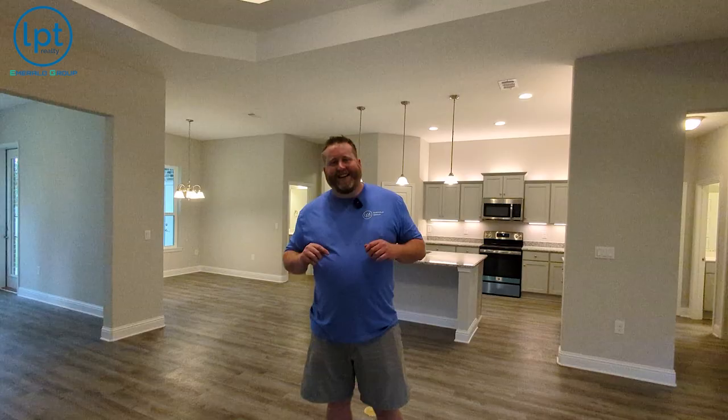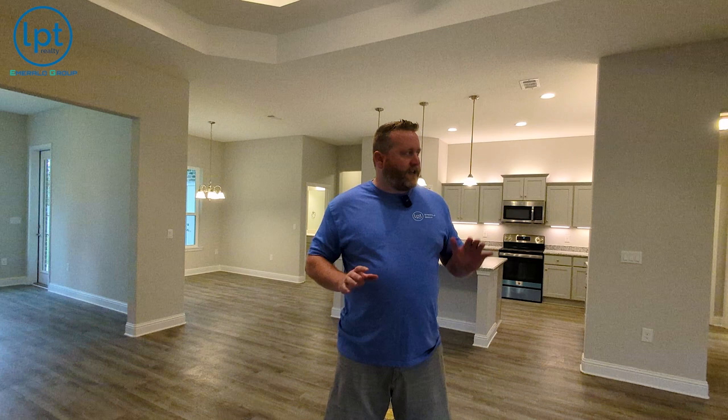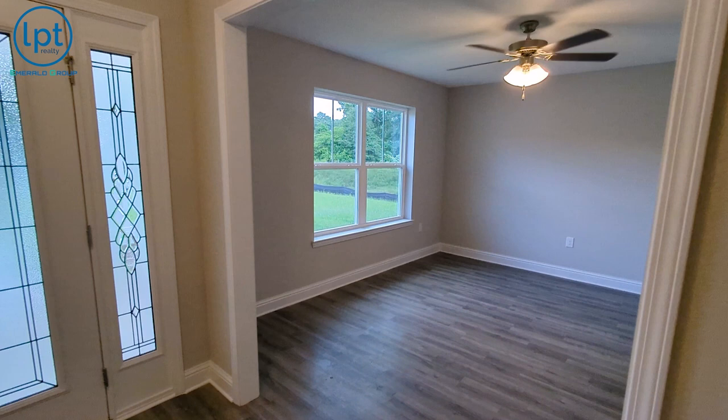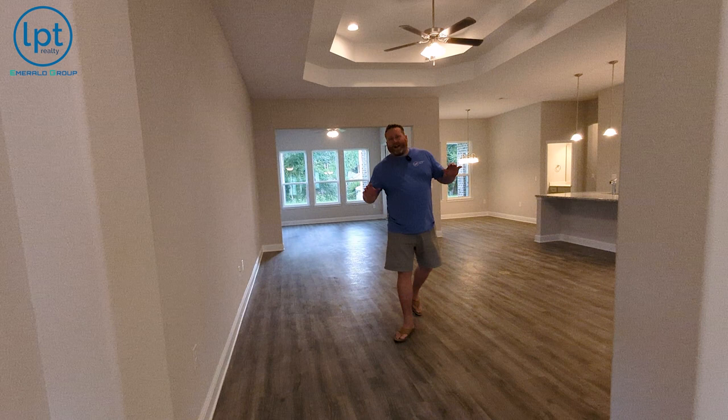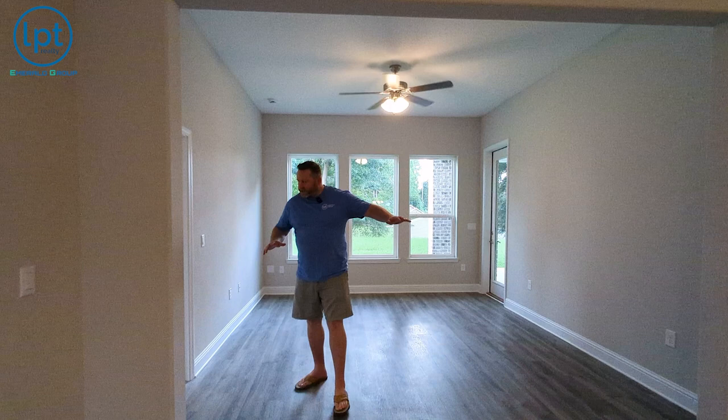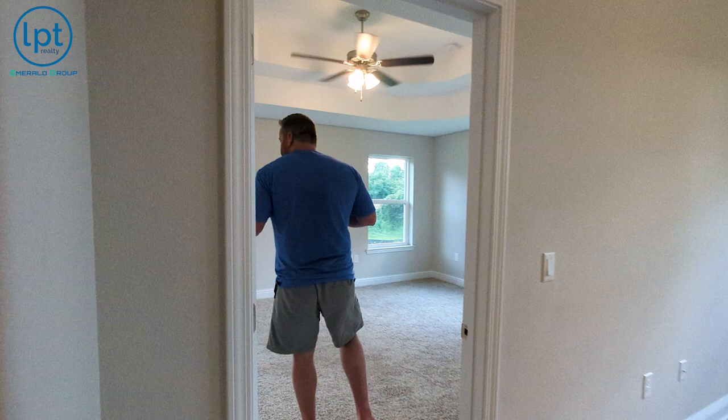We are in the Port Royal floor plan here at Whitworth — one of my favorite builds because there is so much extra space. You've got the dining space over here, a flex area right when you walk in on the left, and then right in front of the master you've got another flex area — really cool for a gaming room, exercise room, or just a transition into your master. Also notice all these ceiling fans — they come standard with Whitworth, which you don't really see with a lot of other builders.